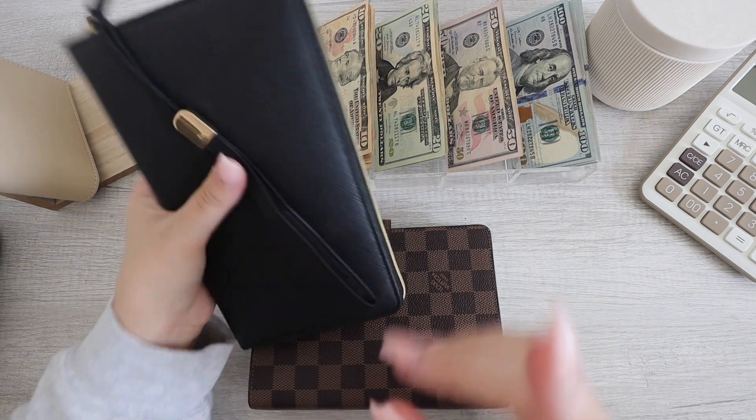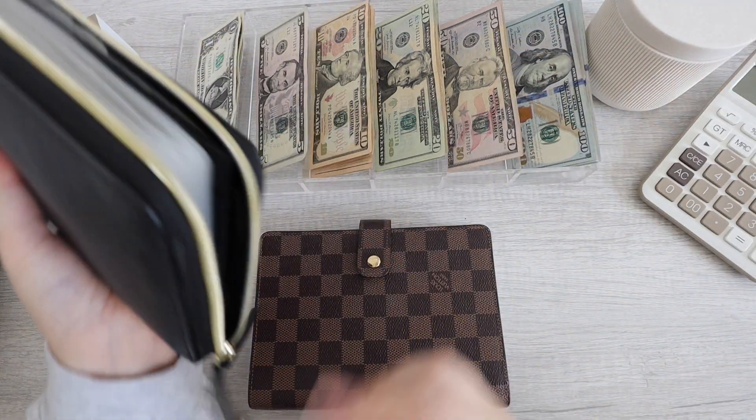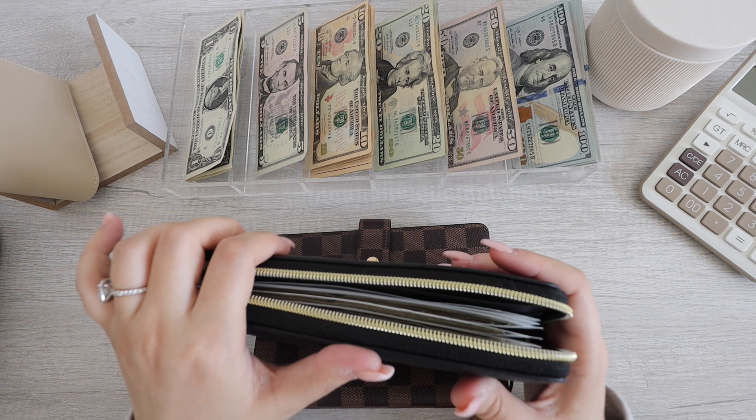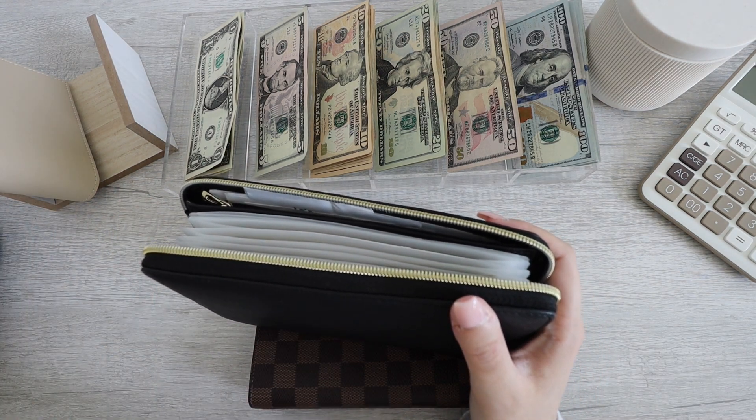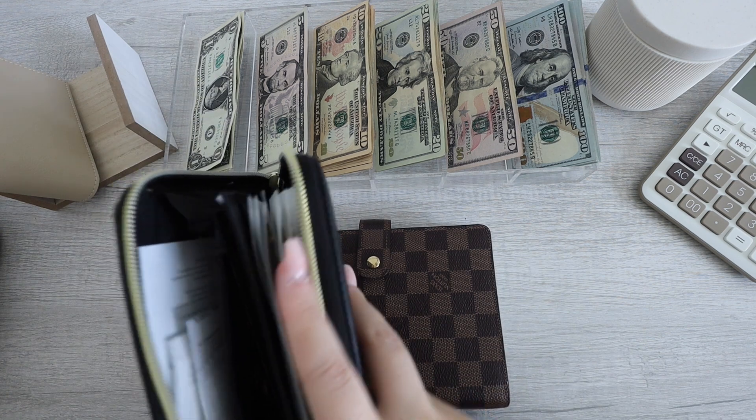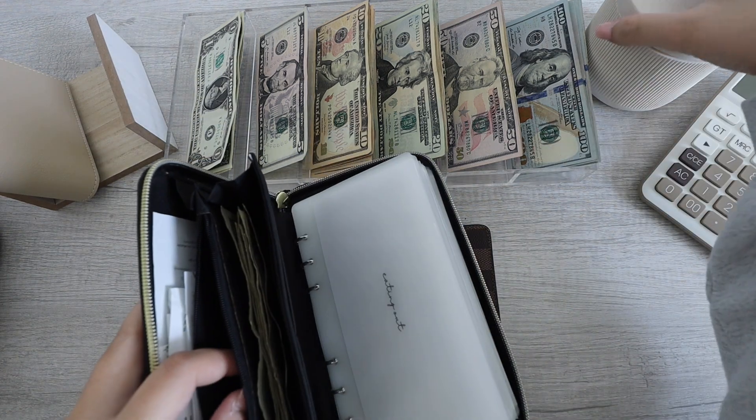I did switch into this wallet right here because we had a lot to do over the last weekend. I feel really bad because I wanted to vlog but felt so rushed. I do have some change in here that I want to get rid of now.